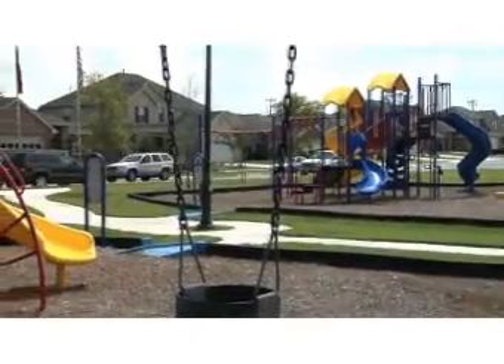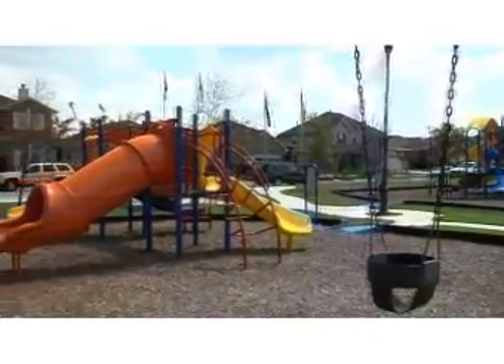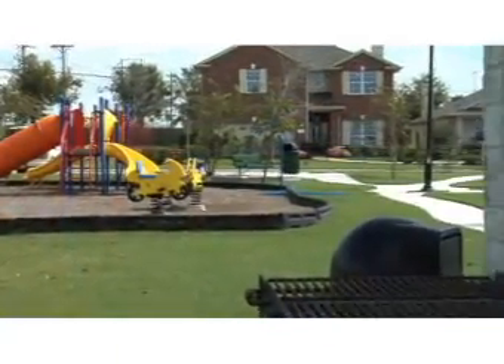There's a park right across the street, part of the neighborhood as well. The playground has the normal things — the swings, the slides, and the monkey bars. There's a little place to play soccer as well.